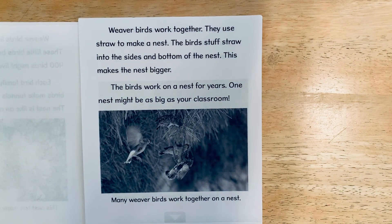Weaver birds work together. They use straw to make a nest. The birds stuff straw into the sides and bottom of the nest. This makes the nest bigger.